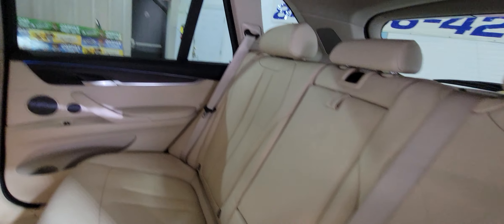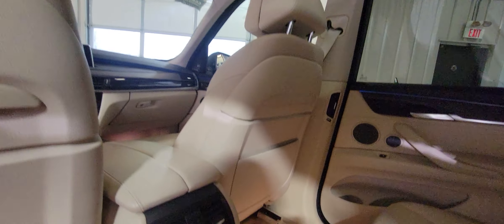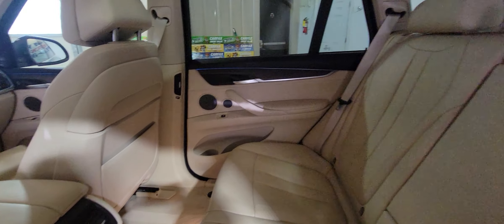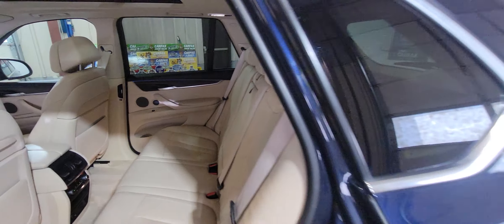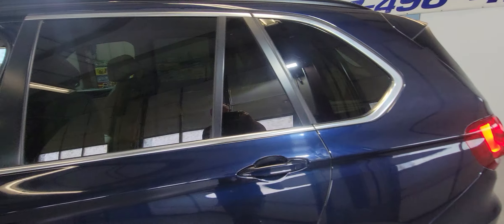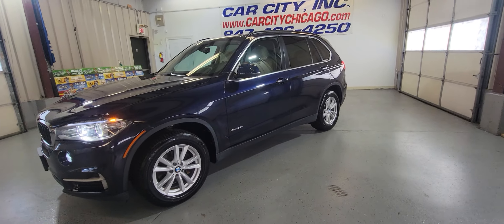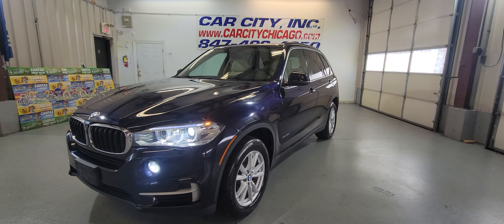Beautiful SUV for sale — again it's got a panoramic sunroof, climate control, and heated seats. Just been inspected and ready to go at Carcity Inc. We have a nice selection of different cars, 150 cars for sale.